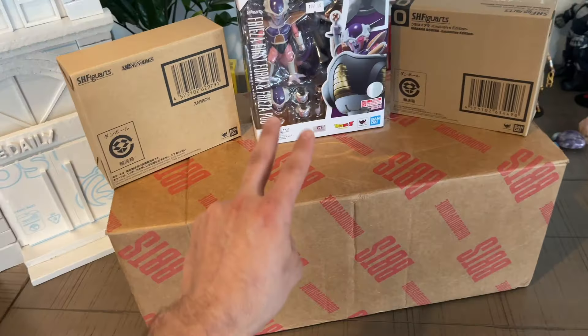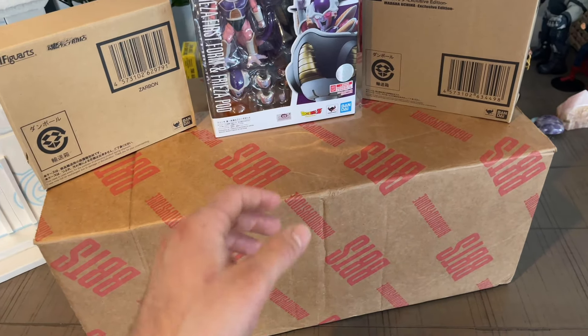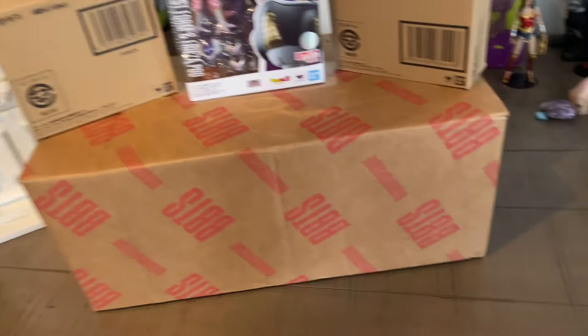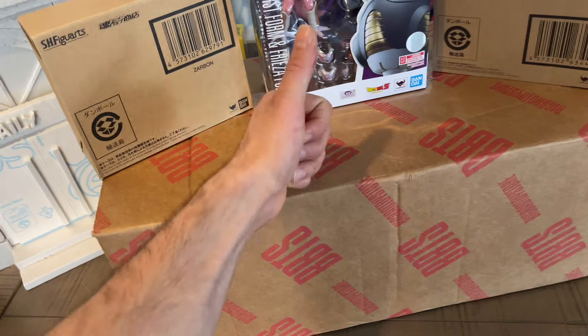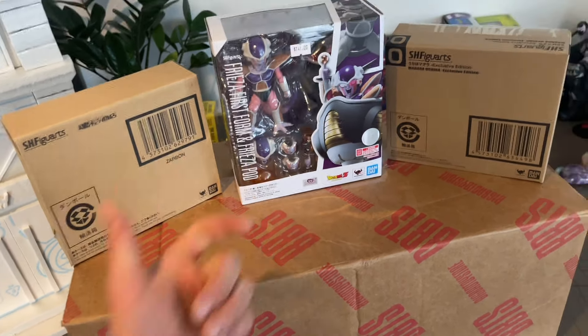There's the lightning and then also the rocks — all of that is in this box. And then what I also ordered from them is the Mafex Spider-Man, the 185 I think, the classic costume.